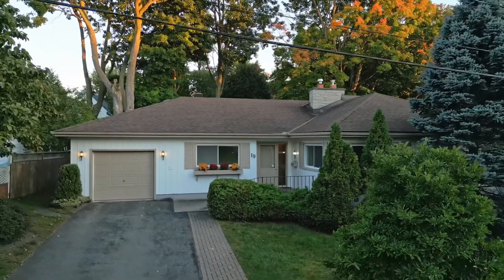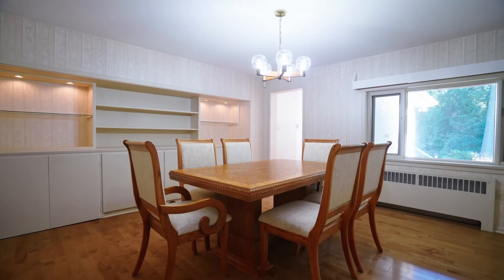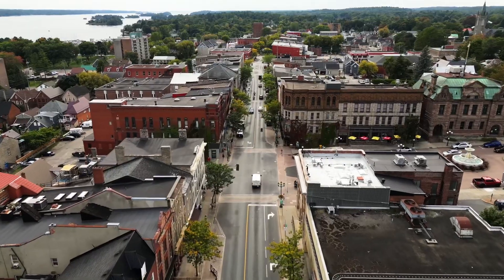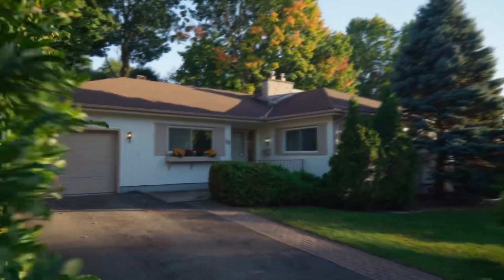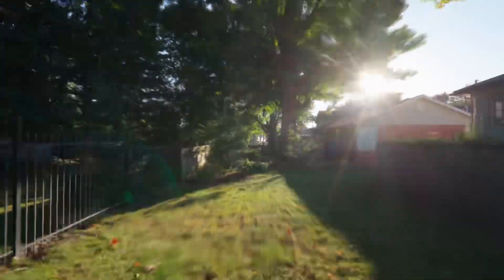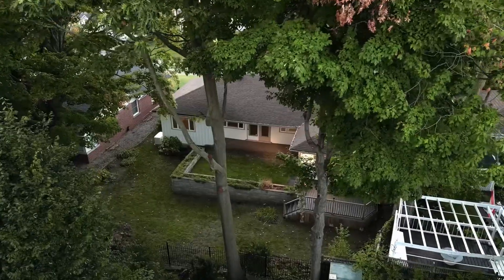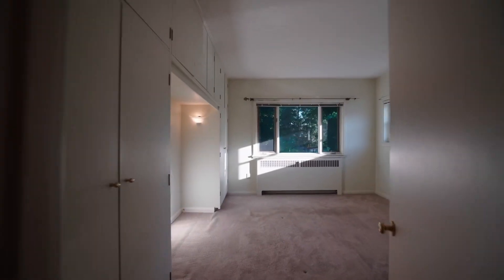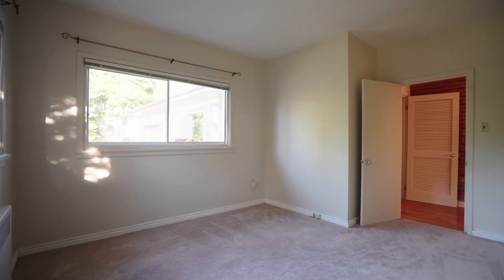Is this the most charming bungalow in the historic district in Brockville? Let's find out. Welcome to this expansive mid-century bungalow, perfectly positioned in the heart of Brockville's historic district. Built in 1955, this home rests on a generous 80 by 104 foot lot, offering significant potential for the discerning buyer, with three bedrooms and three bathrooms.